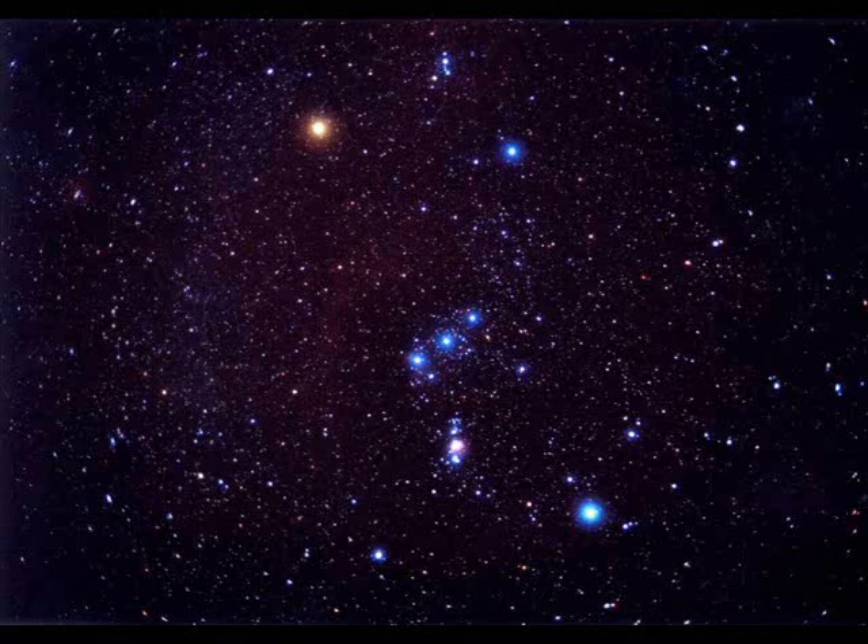In ancient Greece, it was thought to form the pattern of the great hunter Orion. It is one of the most easily recognizable of all the constellations, and it contains many interesting stars and nebulae.